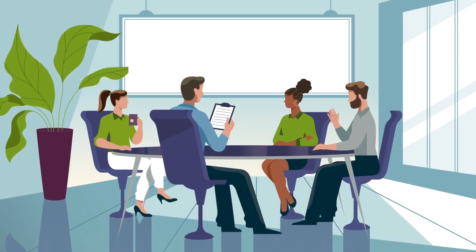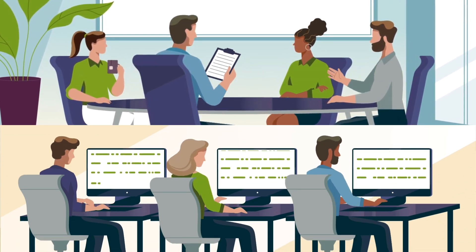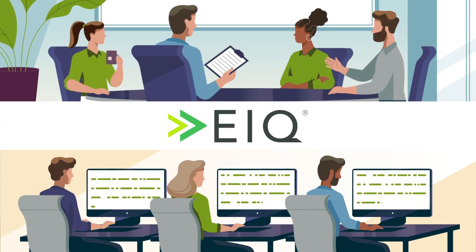What happens when a team of world-class revenue cycle operators works hand-in-hand with cutting-edge technologists to deliver unparalleled financial performance to the flagships of American healthcare? You get Ensemble IQ, a patented powerful suite of digital transformation technologies.